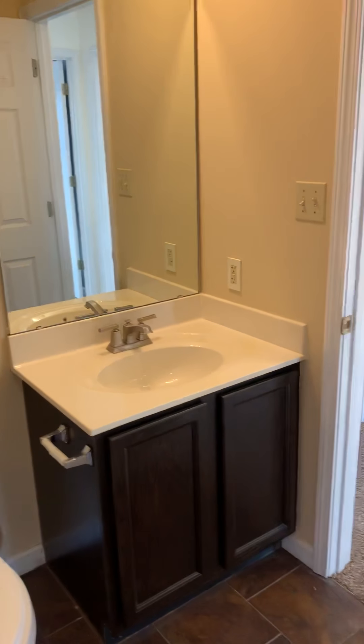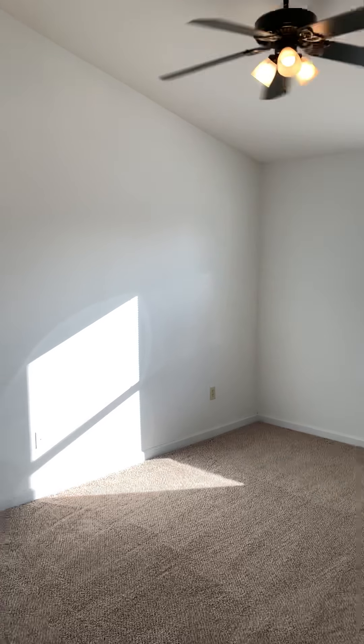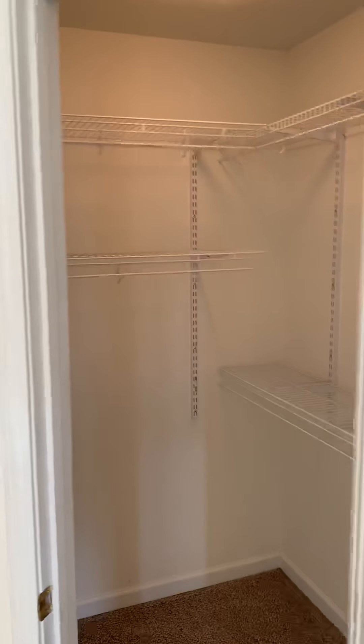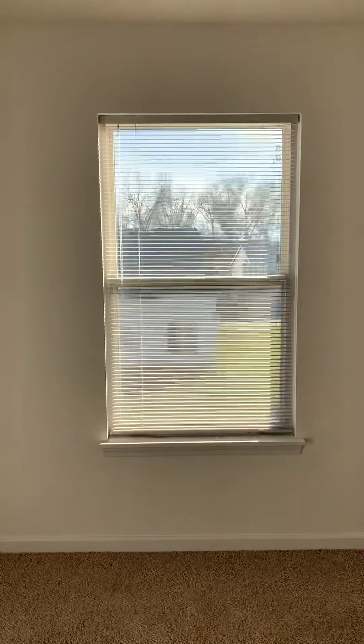Going into what I consider the master bedroom — it has vaulted ceilings, a ceiling fan, and a big walk-in closet with a ton of storage space. You've got the windows with a good view out the back.